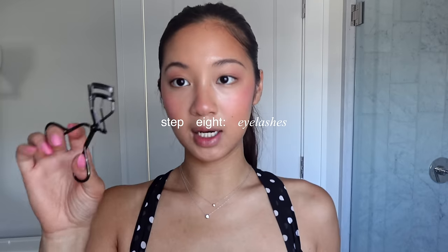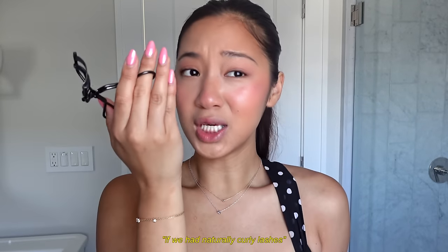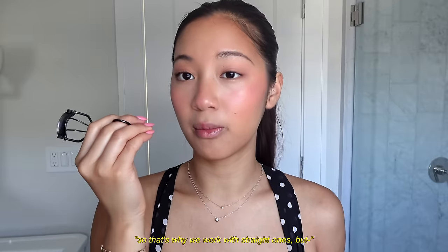I'm going to take my eyelash curler — I use this one from Shiseido and it's the best one. This is the difference with just a curl: no curl versus curl. If we had naturally curly lashes, we would slay too hard — so that's why we were born with straight ones. The lashes are done.